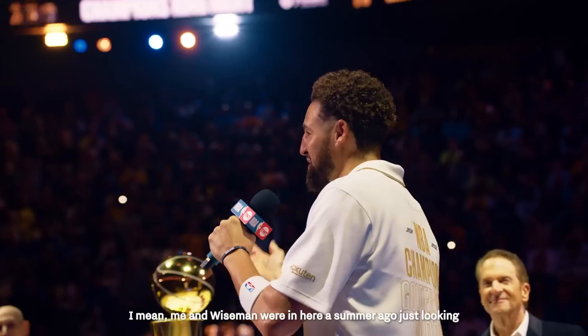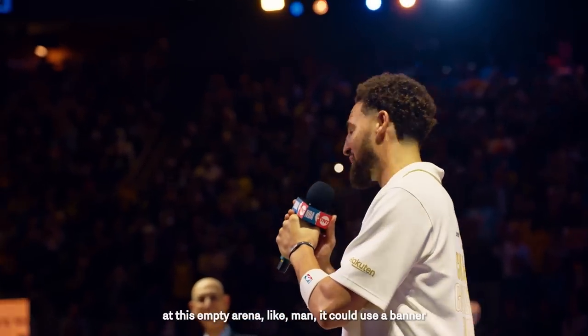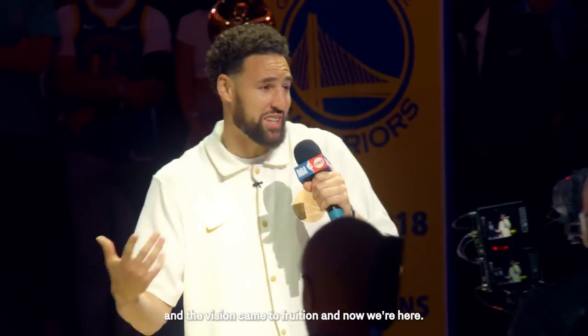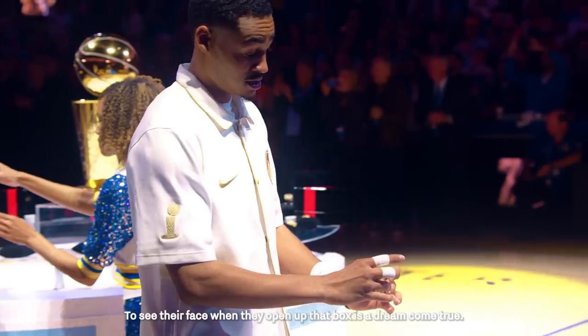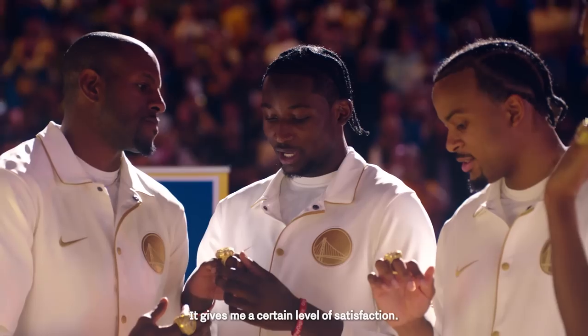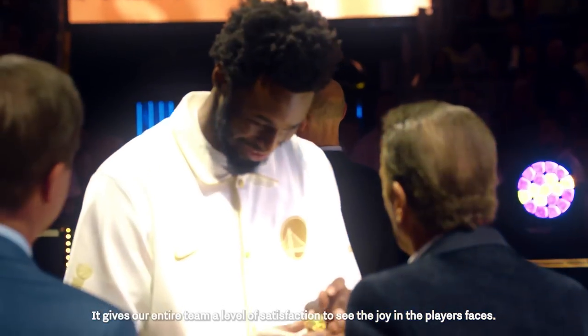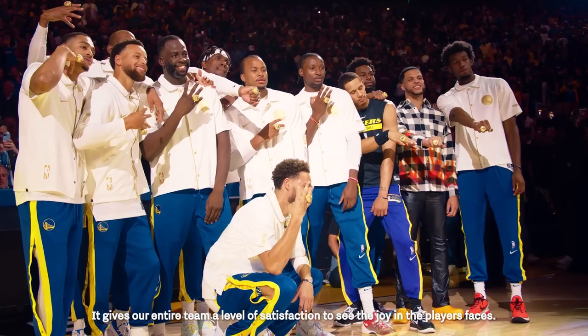Me and Wiseman were in here a summer ago just looking at this empty arena like, man, it could use a banner — and the vision came to fruition and now we're here. To see their face when they open up that box is a dream come true. It gives me a certain level of satisfaction, and gives our entire team a level of satisfaction, to see the joy in the players' faces.